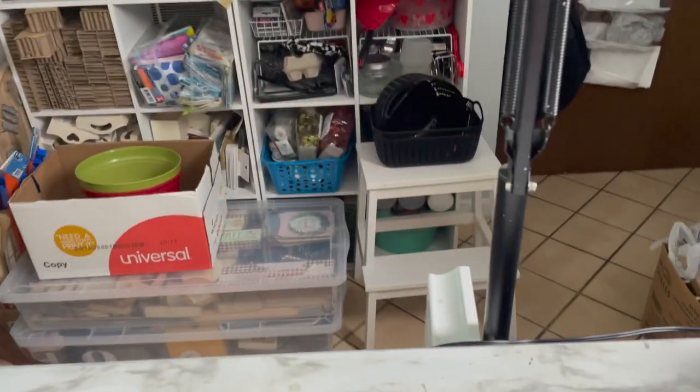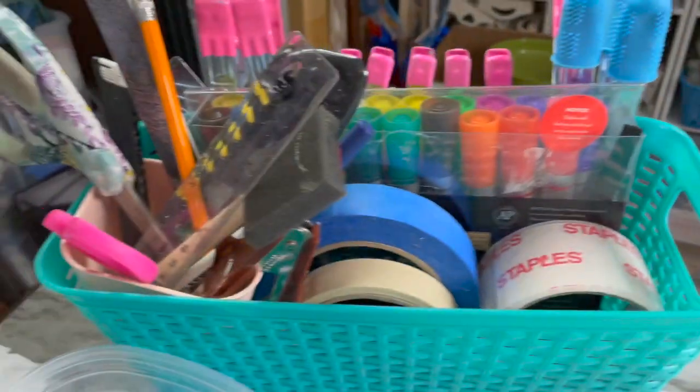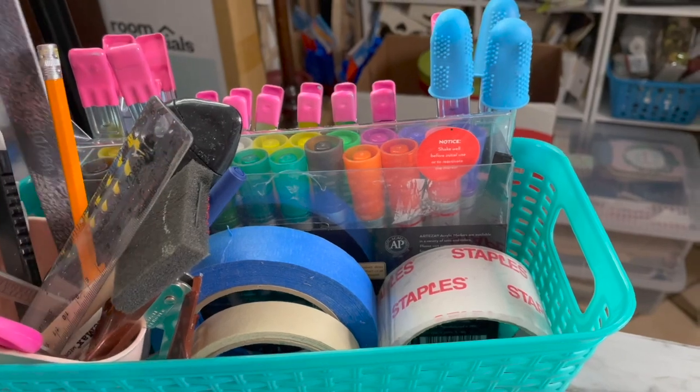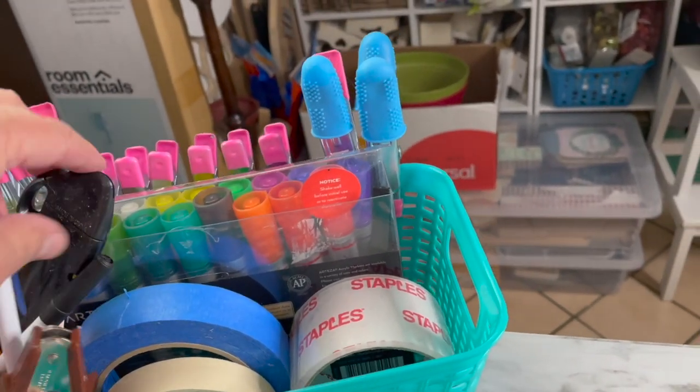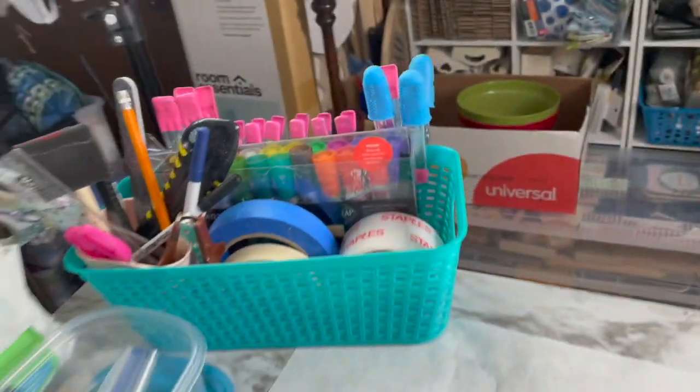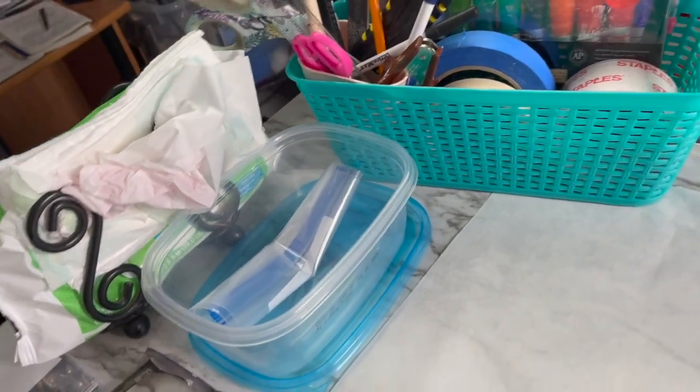In this basket I've got my Arteza paint markers, tape, my little hot glue finger protectors, clamps from the Dollar Tree, scissors, a nail file, a cutting knife, a baby ruler, a pen, and a staple remover — things I just need right there. I keep baby wipes and napkins handy too.